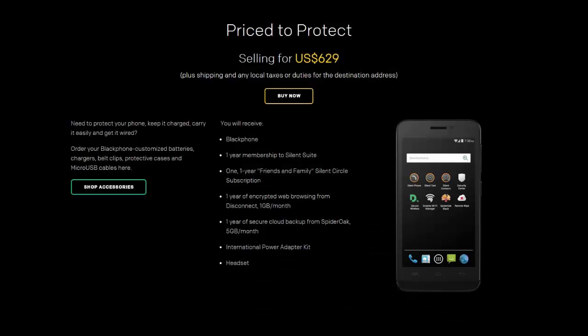It comes in at a price of $630, which can be pricey for some of you guys. I think the specs are good and it's a pretty good phone, so for the price I think it's a pretty good deal. Let me know what you guys think in the comments down below, and if you enjoyed the video don't forget to leave a like.